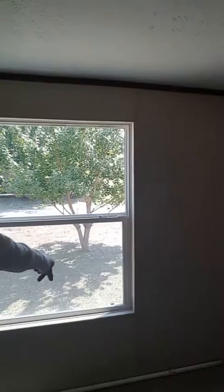So let's go into the master — check this out. The master is pretty good size, definitely will hold your king-size bed, California king, twins — it don't matter. Whatever you want to put in here, it will hold it. It has a good size window here too, also low-e.